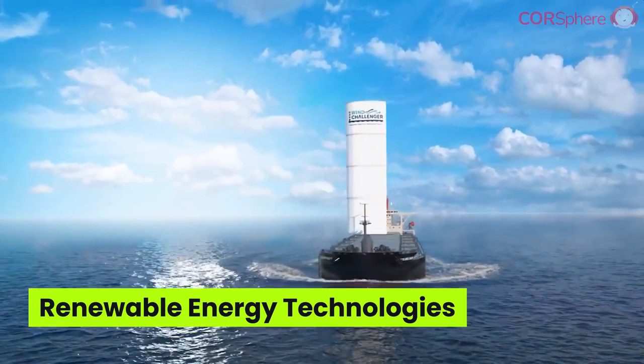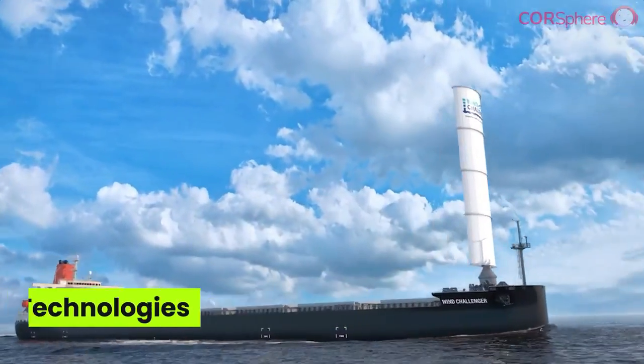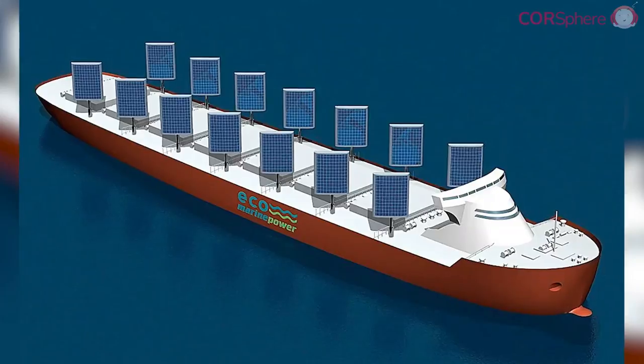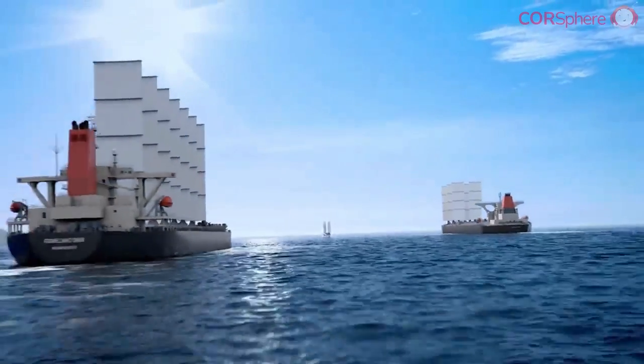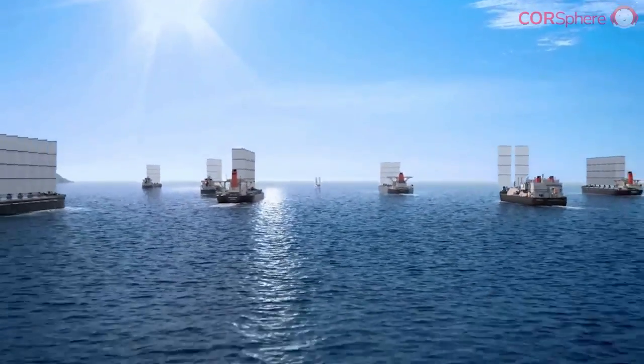Fourth on our list is the use of renewable energy technologies, such as wind and solar power. Some companies are installing rotor sails or rigid sails to harness wind power, while others are exploring solar panels to generate electricity for ship operations. These technologies provide a clean, inexhaustible source of energy that can help reduce a ship's reliance on fossil fuels.